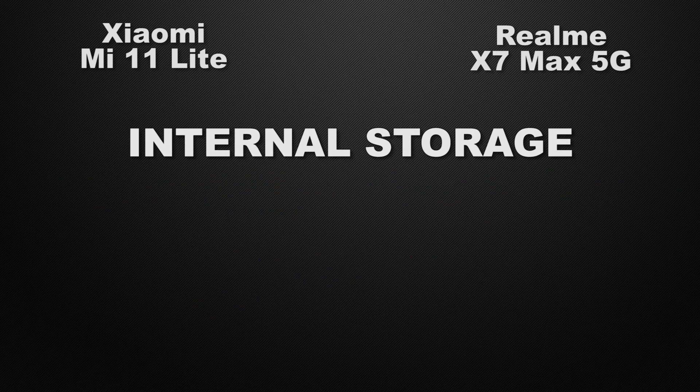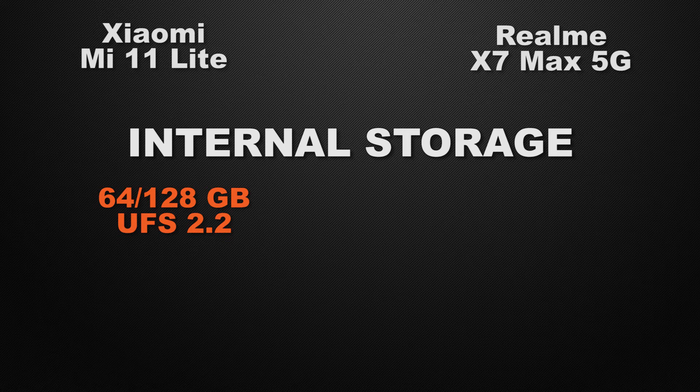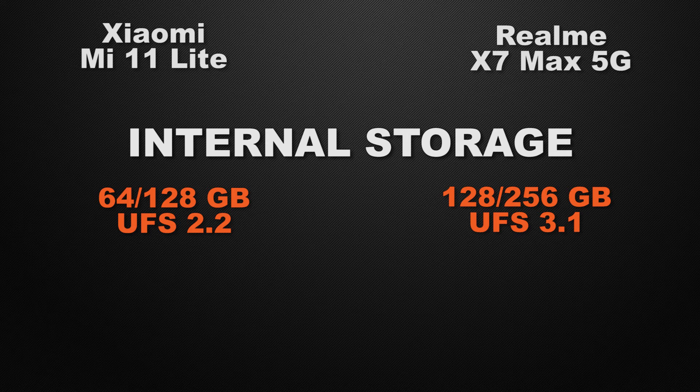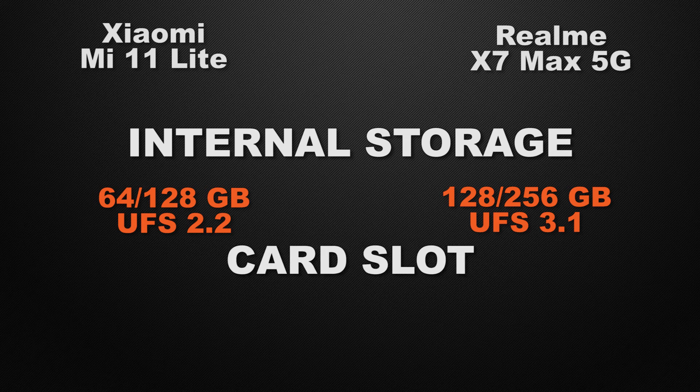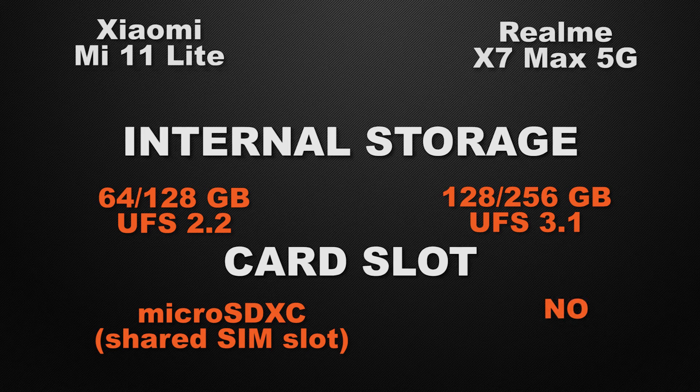For internal storage, the Mi 11 Lite comes with 64GB and 128GB options, while the X7 Max offers 128GB and 256GB — the winner is X7 Max for bigger storage options. For external storage, the 11 Lite has a shared card slot whereas the X7 Max does not have any, so the winner here is the Mi 11 Lite.